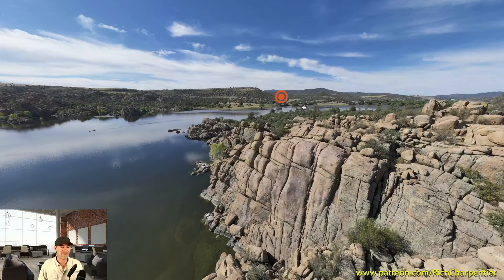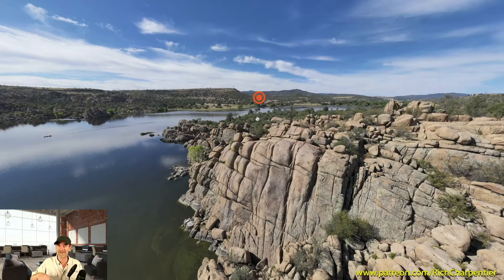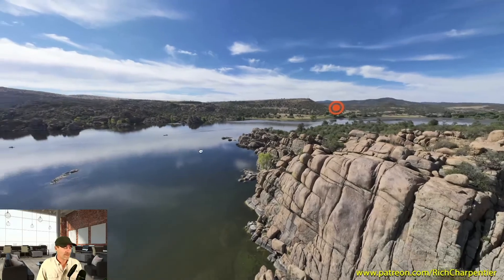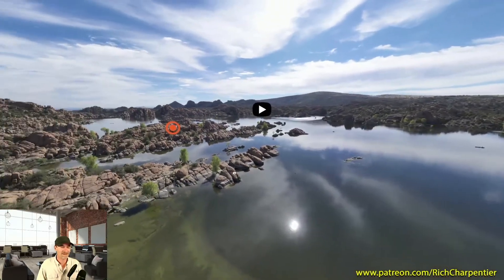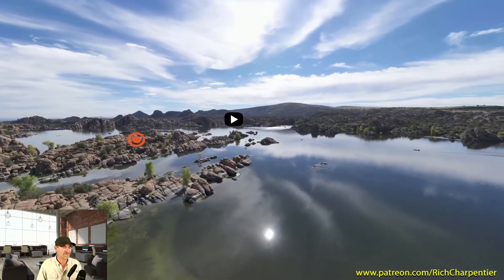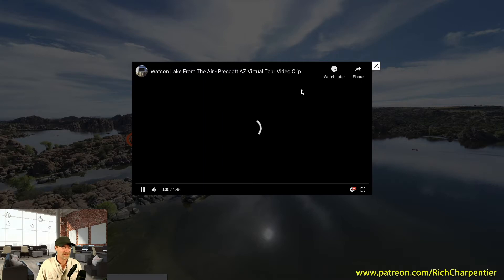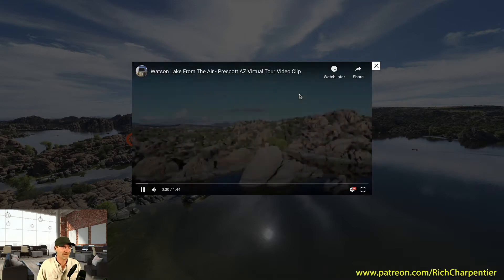We actually talk a good bit about creating these 360 virtual tours over on the other channel — that channel is right down in the show notes below, and maybe on an info card dropping in from the upper right-hand side. People can actually navigate this area, and in addition to doing a full 360 virtual tour, we've also done fun things like add a video in here so that people who are visiting can actually see a flight over Watson Lake.